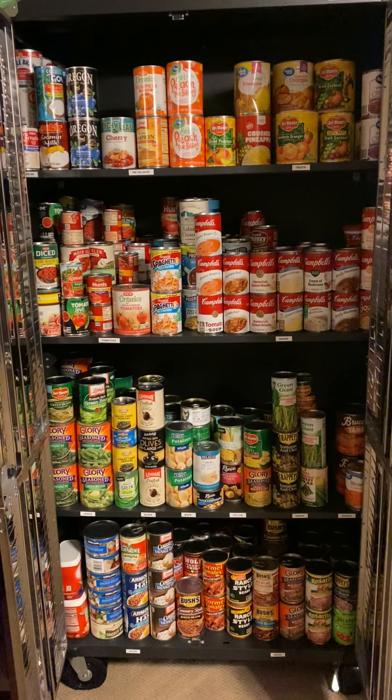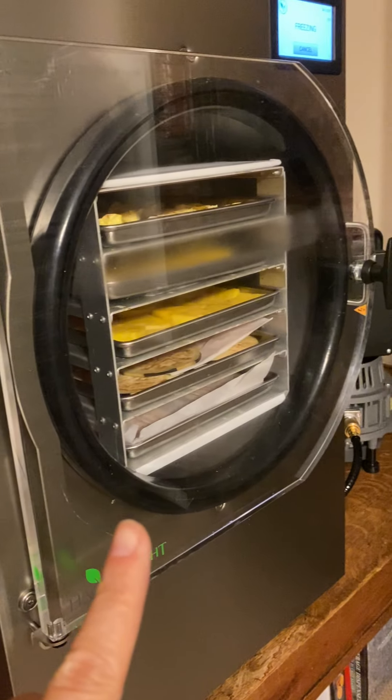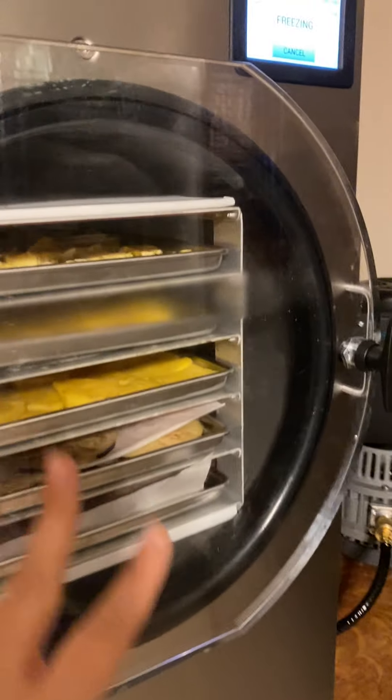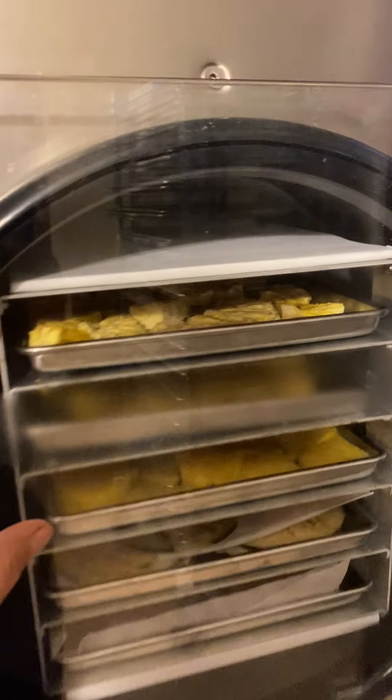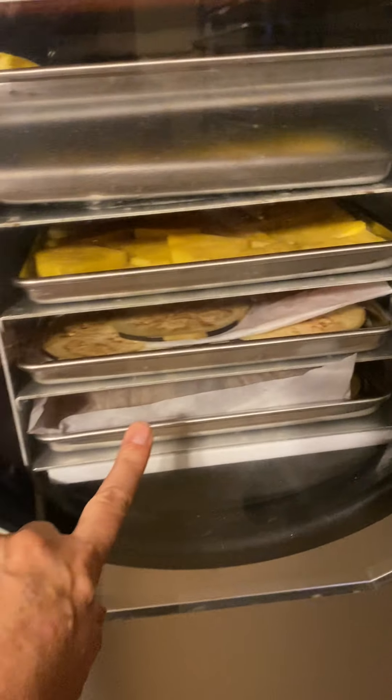I haven't posted anything in a while and I wanted to show you what we did today. Ignore the freeze-dryer going right next to it — hopefully that won't bother you too much. Right now we've got pineapple — more pineapple — and eggplant chips down there, so we'll see. We've never done eggplant chips before.